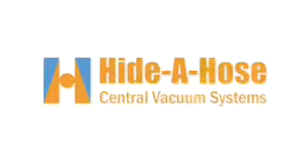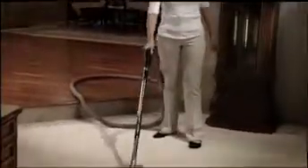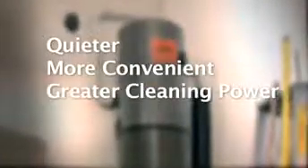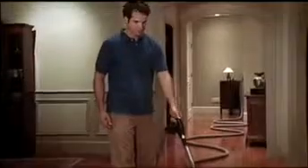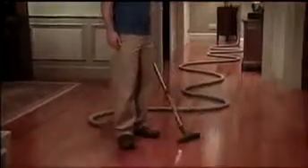Hyda Hose introduces a revolutionary innovation in central vacuum technology. Everyone agrees that central vacuum systems have time-tested advantages over traditional vacuum cleaners. Central vac systems are quieter, more convenient, and have greater cleaning power. Allergy symptoms can be improved up to 61% when using a central vac. Market research shows that people owning central vac systems have a high level of satisfaction.